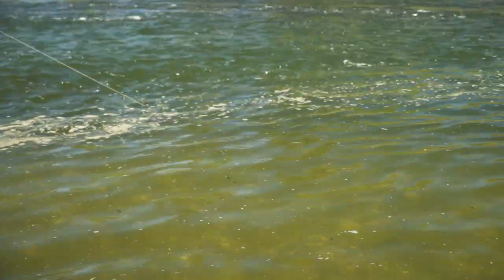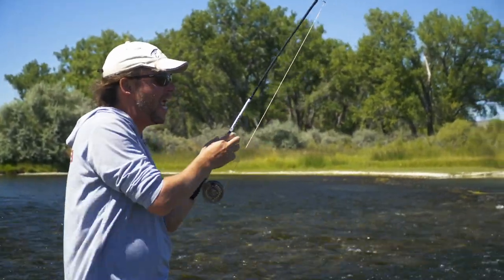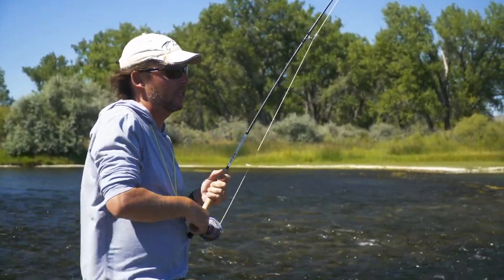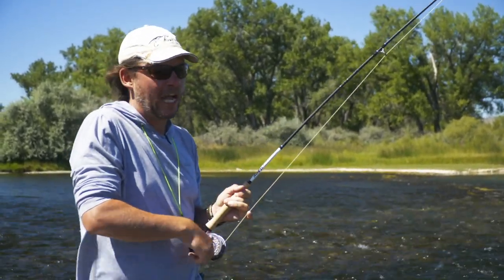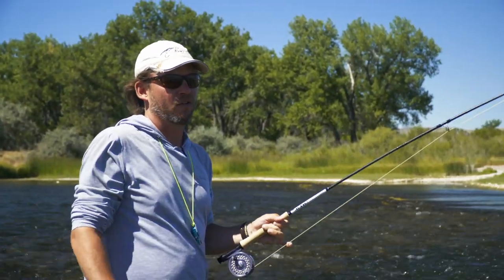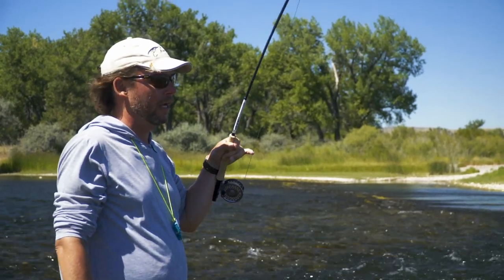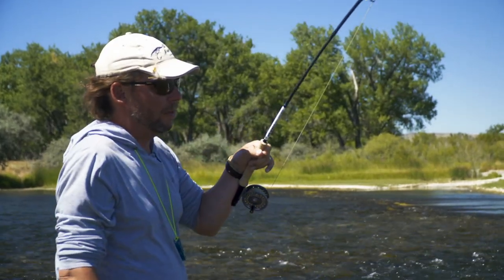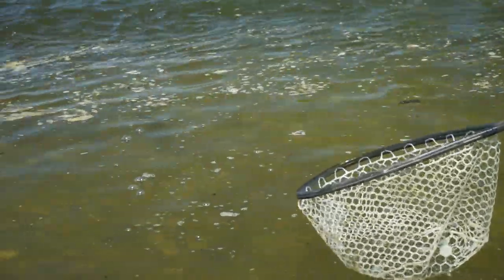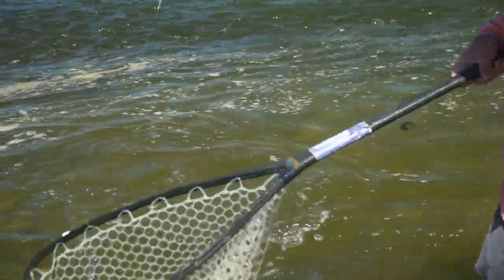These yarn indicators are the most sensitive thing I've fished with. Any unnatural movement — a little tiny tick, any kind of movement — set the hook. As guides often say, hook sets are free. And now I cringe to think how many fish I've missed over my career because I haven't set a hook on an unnatural movement on an indicator. So — a nice rainbow!